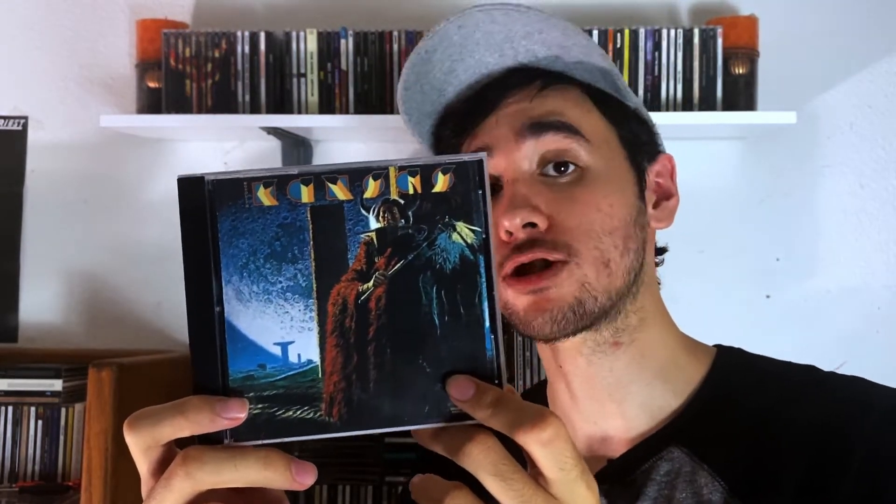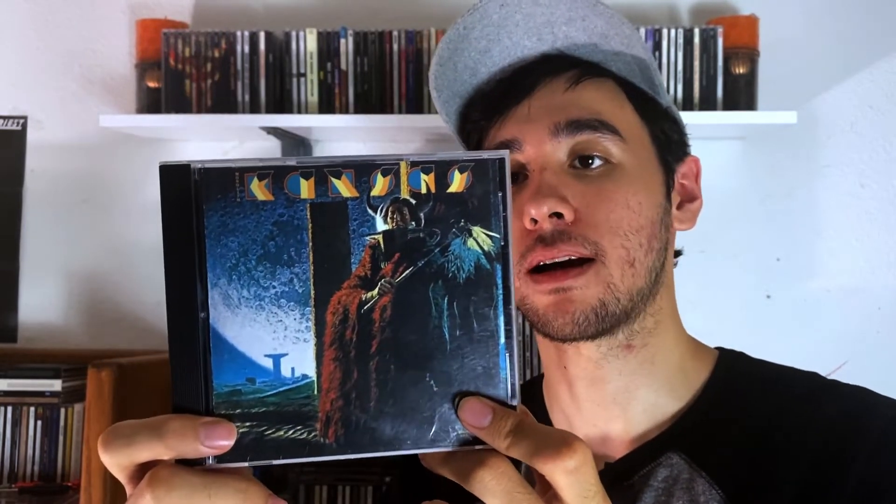Next one is Monolith. I actually listened to this one very recently and I liked it a lot better than I originally did. This is a good album — I recommend it.